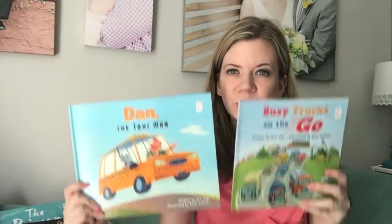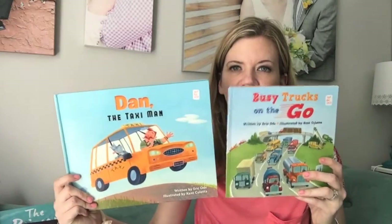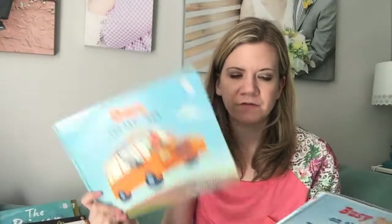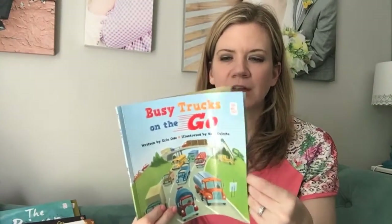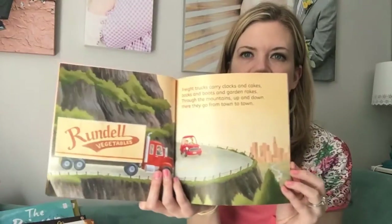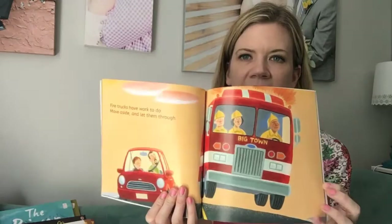I'm going to start with an author, Eric Ode. We also have one called Too Many Tomatoes — I don't have that handy, but it's also super cute. He's done both of these books. This is a paperback version, and this is the hardback, which is the only version of Dan the Taxi Man we have. But Busy Trucks on the Go is great for the kids who are obsessed with trucks. It's all about the different trucks that a dad and son see on their little adventure out. And it does have rhyming text, which is great for kids because it can be an actual difficult concept for them to learn.